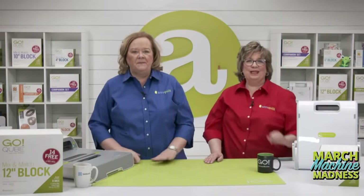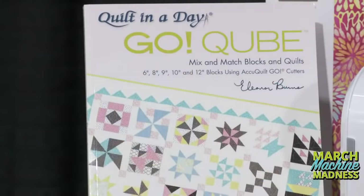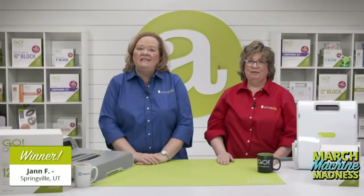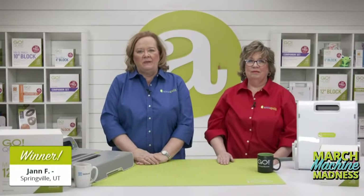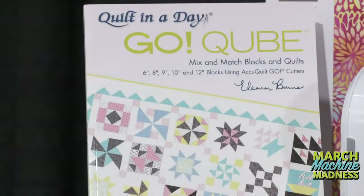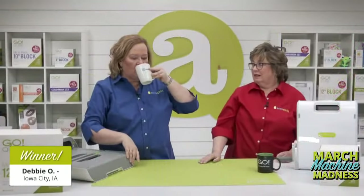You may remember a competition Pam and I had a few months ago where I won for the ugliest oven mitt by a landslide. So I'm looking to avenge my earlier loss today. As we move through our brackets, you'll get to vote for your favorite block in the final four-patch championship round. Let's give something away — we're giving away Go Cube books to lucky registered viewers. The first winner is Jan F. from Springville, Utah, and the second winner is Debbie O. from Iowa City, Iowa. Congratulations!